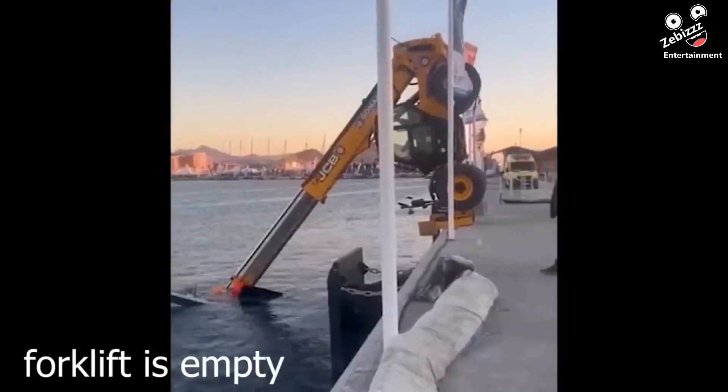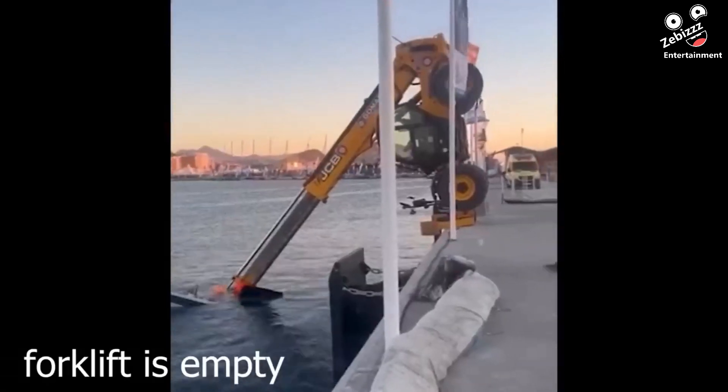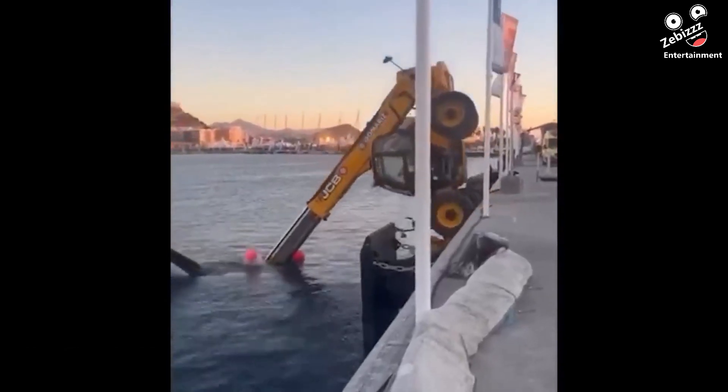Sadly there is not much context here, but a forklift operator was quick to abandon ship when things went south.